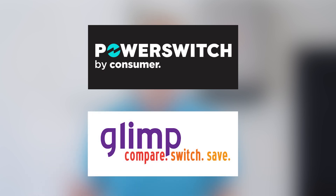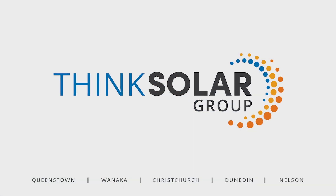There are free resources such as PowerSwitch or Glimp, which allow you to jump online and compare retailers and rates in your area. When installing solar with us, it's part of a service we provide to help you find the best retailer.